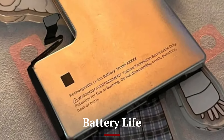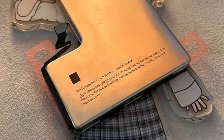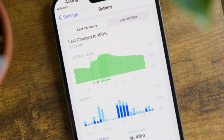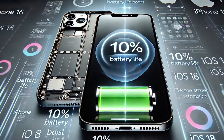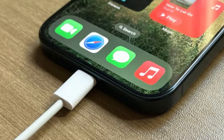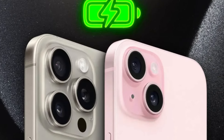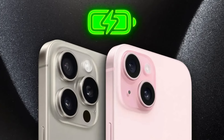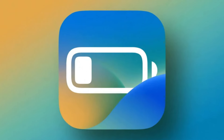Battery Life and Charging: Battery life has seen significant improvements across the iPhone 16 series. The standard models offer up to 22 hours of talk time, while the Pro Max can last up to 28 hours on a single charge, making it one of the longest-lasting iPhones ever. Apple has also introduced a new 35W fast charging feature for the Pro models, allowing users to charge their devices to 50% in just 20 minutes. Wireless charging is faster as well, thanks to the upgraded MagSafe 2.0 system, which provides more stable and efficient charging.